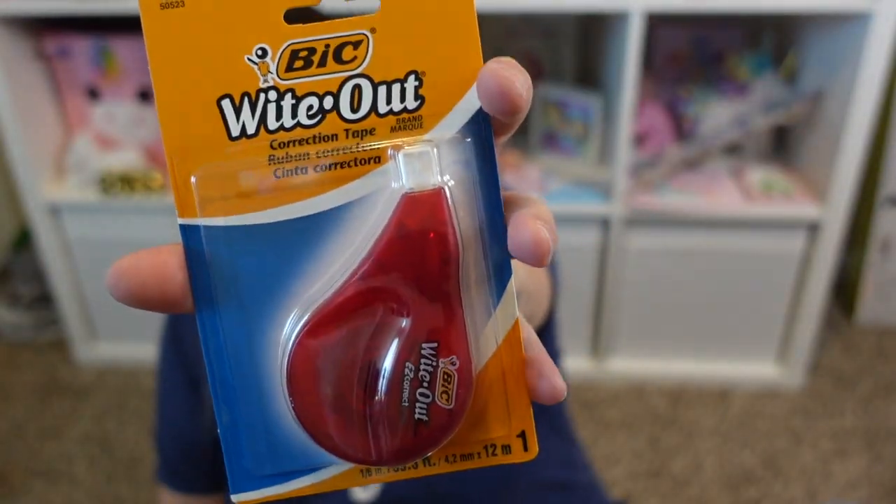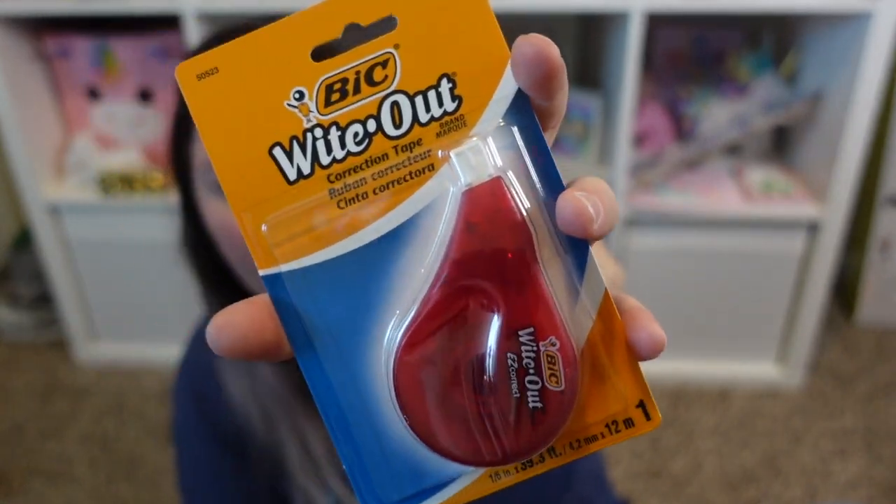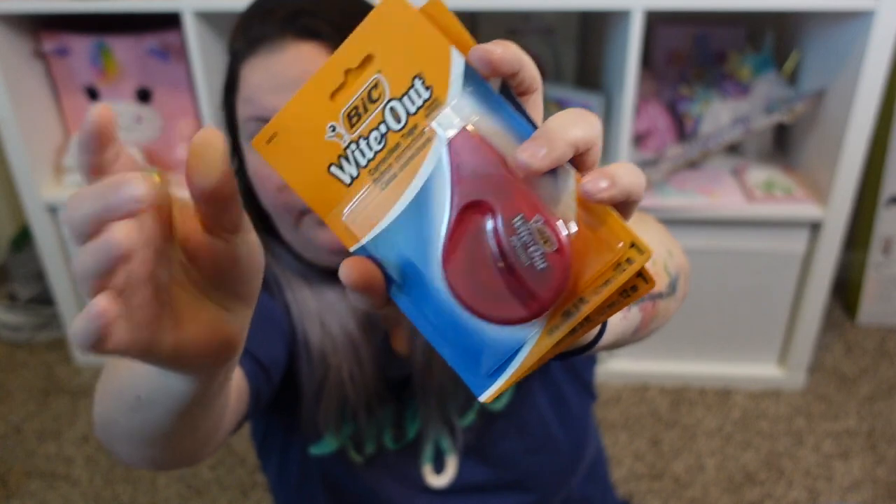These are name-brand BIC white-out corrector tape — I picked up two to use in my planner. If you want reviews on anything I show in my hauls, make sure to comment below so I know what to include in my Dollar Tree review videos coming soon. That's all I have for you guys — I hope you enjoyed it and it helped you see some new things at the store to add to your wish list. Comment below and let me know your favorite item from this haul or any new items I should be on the lookout for. See you in my next video!